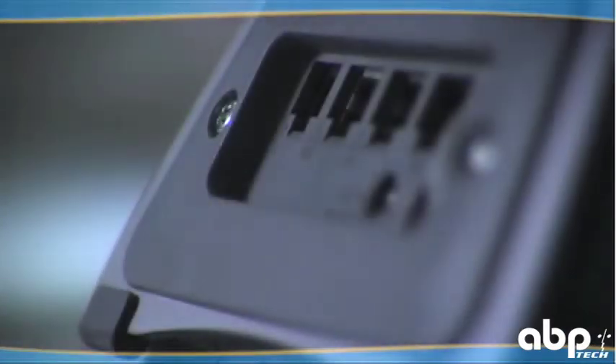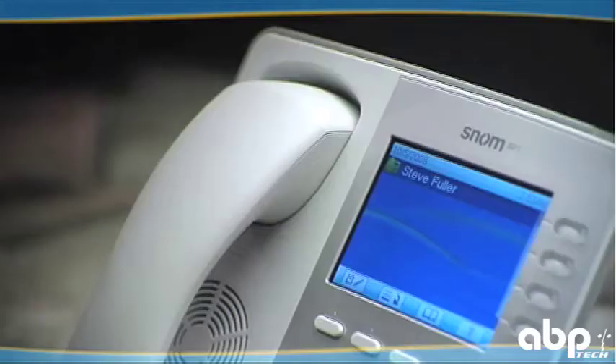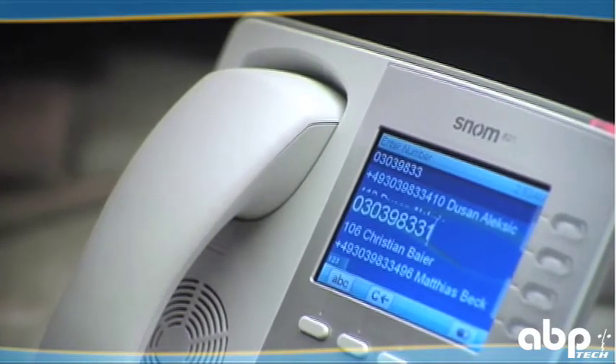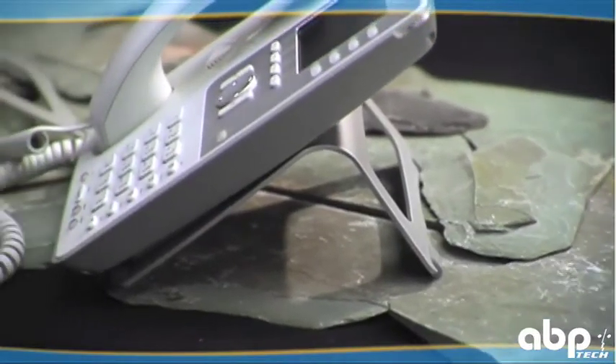The device can also be powered via PoE only or power adapter. Through TLS and SRTP technology, the 821 is a highly secure business voice-over IP phone.